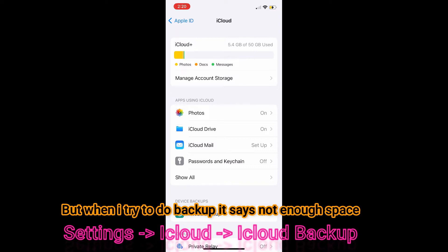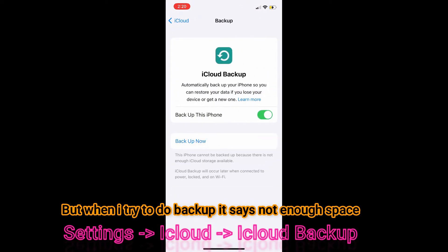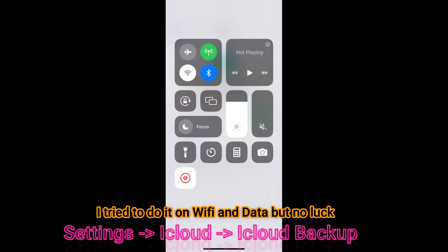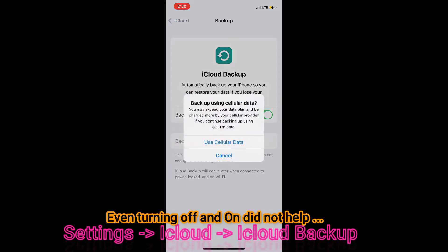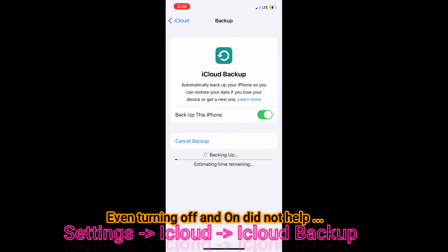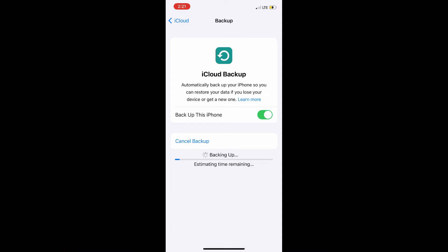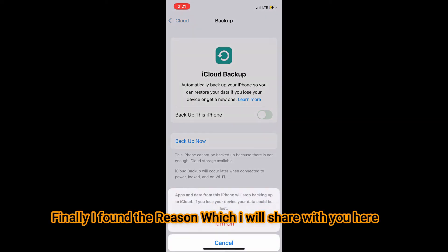So when I go to Settings, iCloud, and then iCloud Backup, I can see there is an error message. I tried multiple ways to fix this, but I can show you the best way to get rid of it. The worst solution I tried was to turn off the Wi-Fi and try to do the backup on cellular data, but it was still giving the same error message. I tried turning it off and then doing the backup on Wi-Fi again, but it still gave me the same error message.